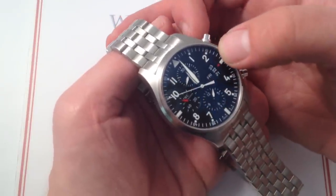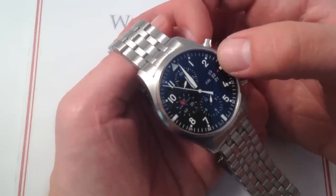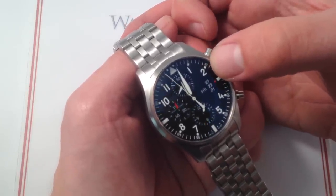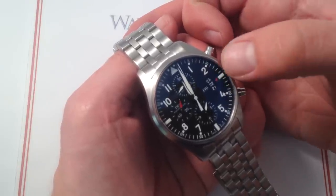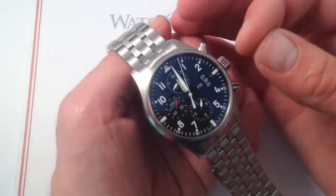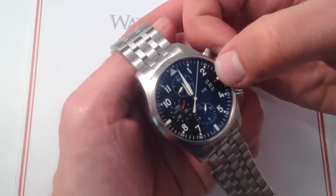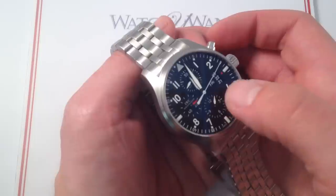There have been some changes at the Day-Date complication vis-a-vis the previous 3717 Pilot's Chronograph. The main difference is that it has been harmonized to the appearance of an aviation altimeter — the instrument that basically reads your height above the ground or at least your barometric height. The bottom line is that you can see three dates with a red dot index at 3 o'clock indicating the current date.